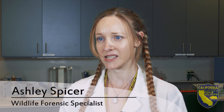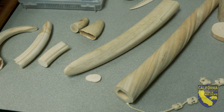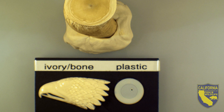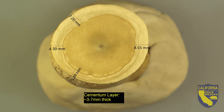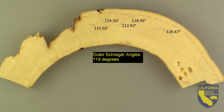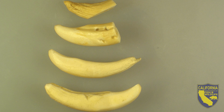The lab has received 18 ivory cases since the passing of AB 96. I've worked on 17 of those cases directly, and I have personally examined over 250 pieces of ivory and reported those as either ivory, bone, or some type of synthetic such as plastic. I'll be looking for distinguishing physical or morphological features that are present in the tusks or teeth of ivory-bearing mammals.